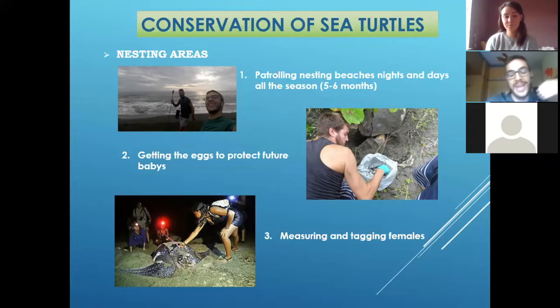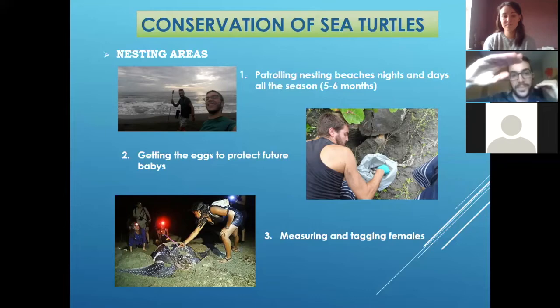Every night, we get all our stuff and get ready to spend like four or five hours on the beach with our lights, looking for these curious and magnificent animals. When they were on the beach, we just tried to collect the eggs in bags because we need to protect them from the poachers, and also from the tides, because in some areas people went into the beach to steal the eggs, and sometimes the tides are really, really high and cover all the beach.